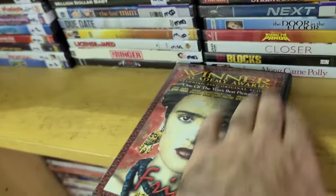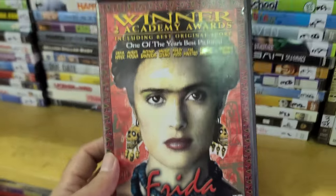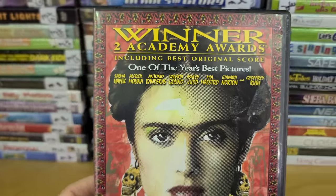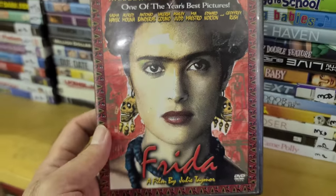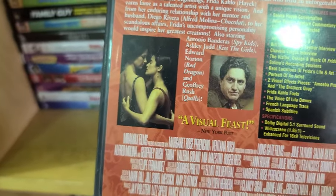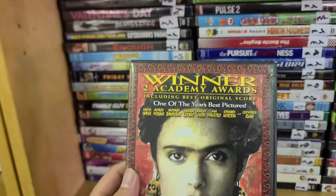Not many people talk about this movie, but it was kind of big at the time. Winner of two Academy Awards including Best Original Score — called one of the best pictures of the year. 'Frida — a visual feast.' It's kind of like an Amélie type of thing, but Amélie is more cult.